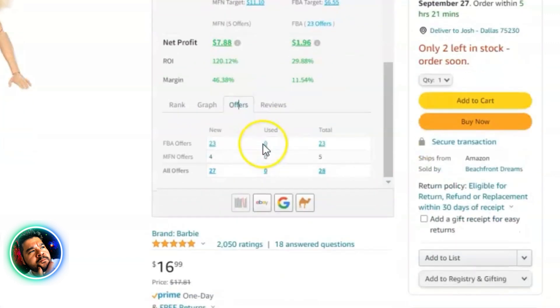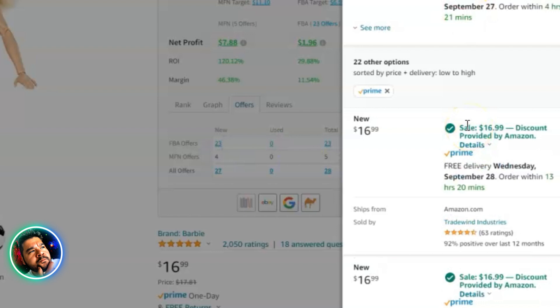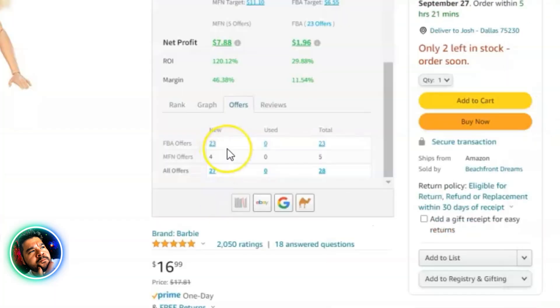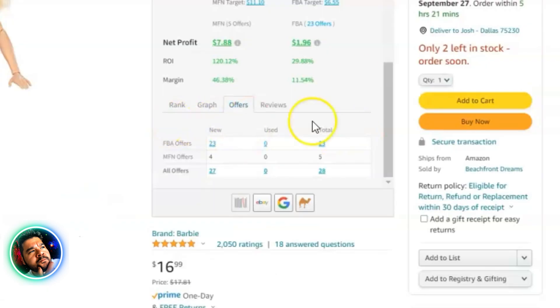The Offers tab breaks down FBA offers — 23 new — and four merchant-fulfilled offers, for a total of 27 offers. Clicking it opens all those offers on the side for a closer look. This section is okay but not super helpful in its current form; Josh would prefer the offers laid out more clearly with pricing visible.